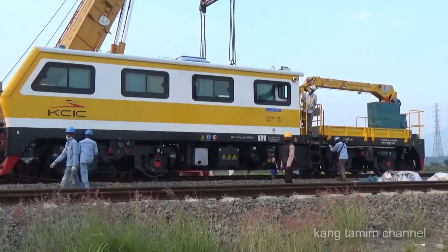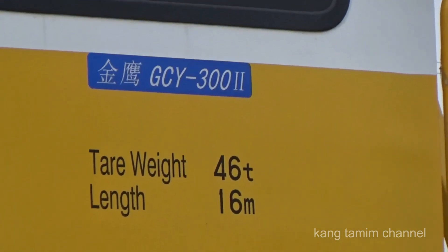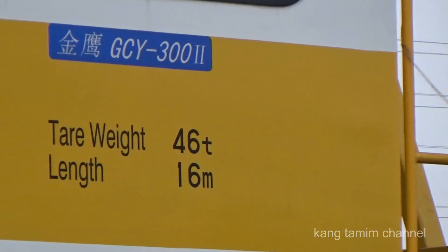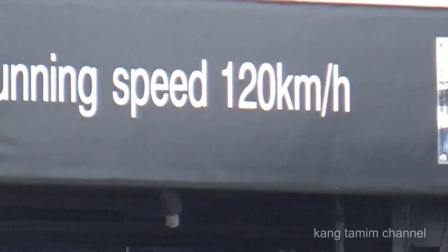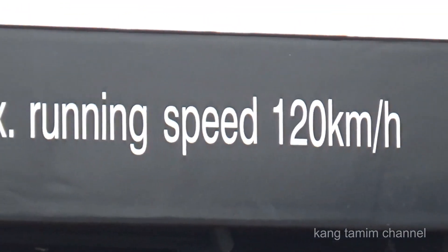Lokomotif ini mempunyai spesifikasi dengan tipe GC Y300, mempunyai bobot 46 ton, panjang 16 meter, serta bisa melaju dengan kecepatan maksimal 120 km per jam.